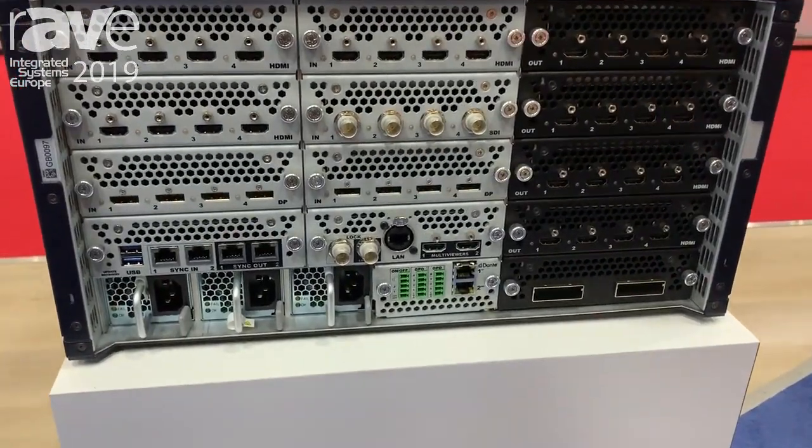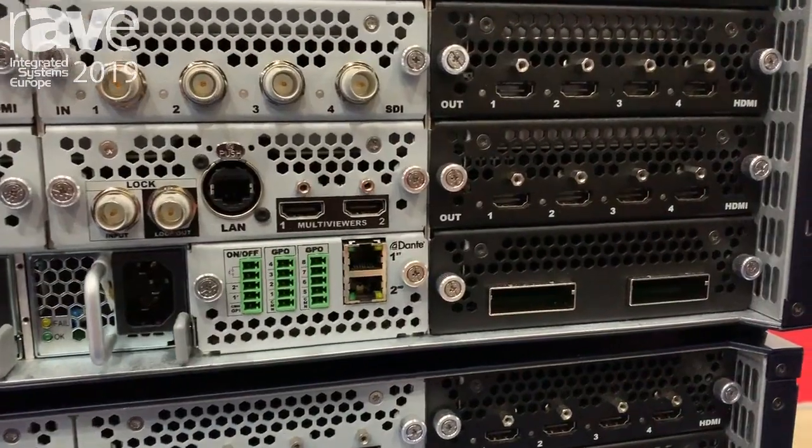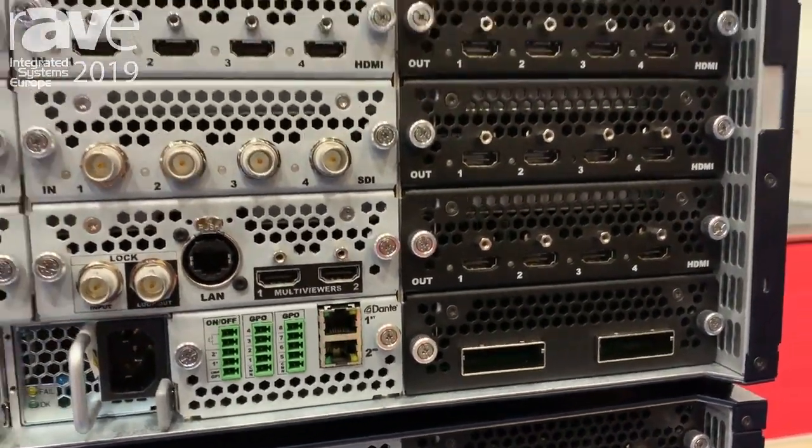With field-removable input output modules, Dante audio support, two multi-viewers, and much more, Analog Way is excited to bring you into the next generation of video processing. Come to our booth at ISE to learn more.